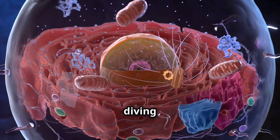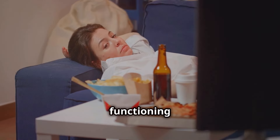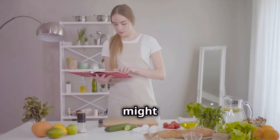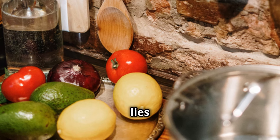Hey everyone, today we're diving deep into the powerhouse of your cells — your mitochondria. These tiny organelles are responsible for producing energy, and when they're not functioning optimally, you feel it: fatigue, brain fog, low mood, you name it. Now you might be wondering, what can you do to support your mitochondrial health? Well, the answer lies in the foods you eat.